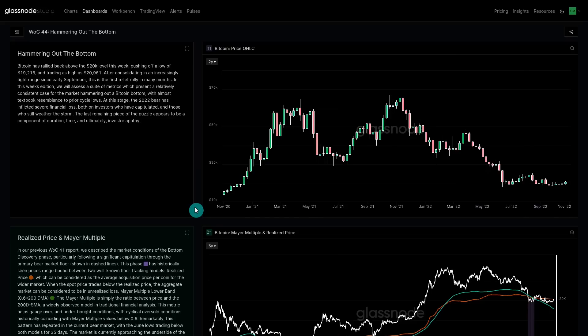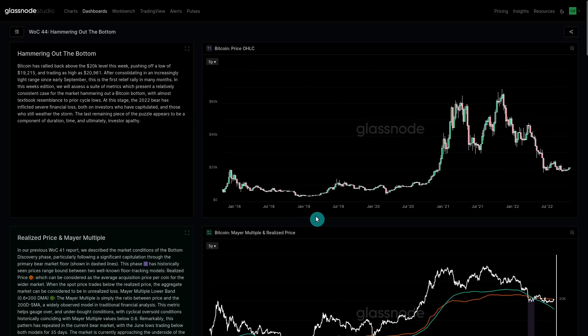Remember: you just don't know when a bottom is in until you're well and truly past the fact. For those of you around for 2019, everybody thought that was the end of the bear and then we had another year ahead of us, including a sell-off back down to $3,800. So the market can and will do whatever it wants, but we are in the process of what could be a bottom.